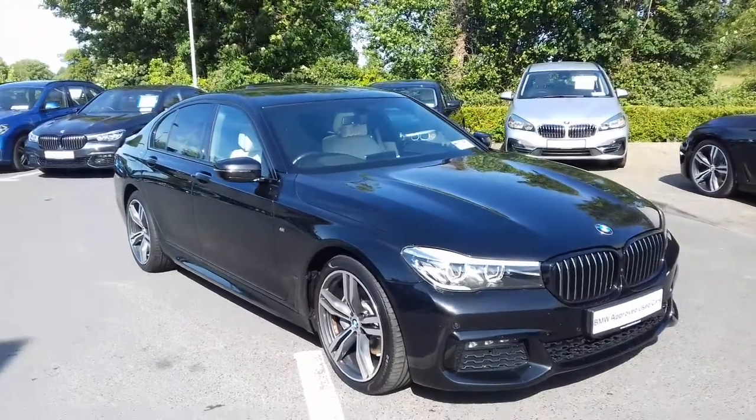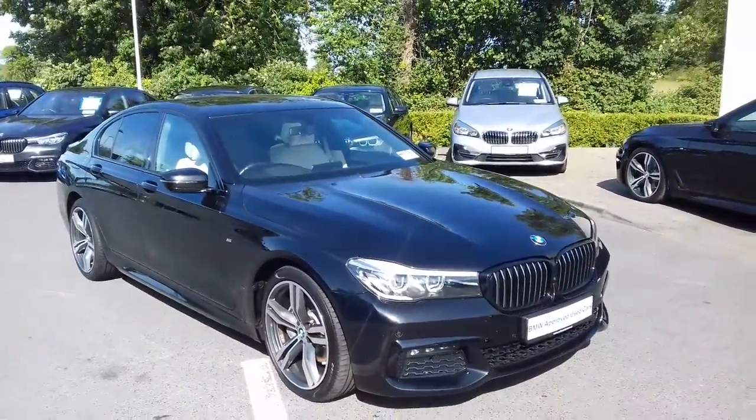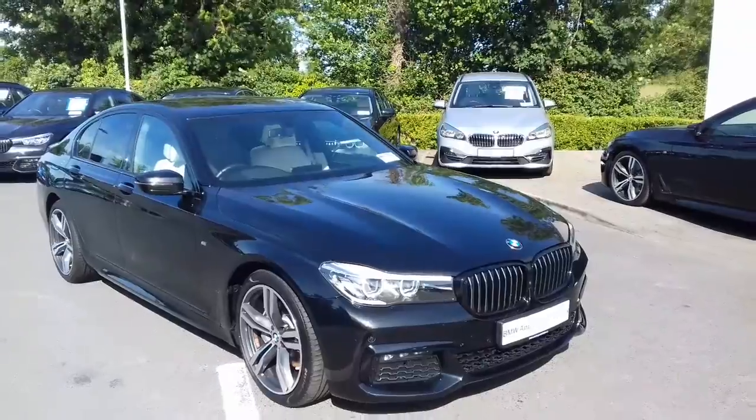I hope you enjoyed the video and presentation on this 181 BMW 740D M-Sport that we have here in stock. If you have any further questions about the car, please phone us at 090 64 65 888 or email sales at colinquinnbmw.ie. Thanks for watching.